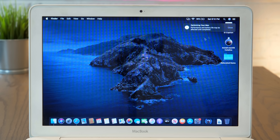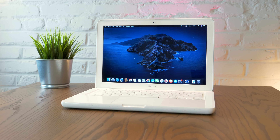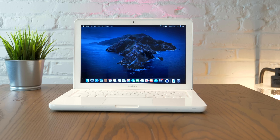With Catalina installed on this machine, it honestly runs like a new computer. You're really not missing out on a lot of functionality here, either over the more expensive contemporary MacBook Pro or even a much newer MacBook, to be honest.